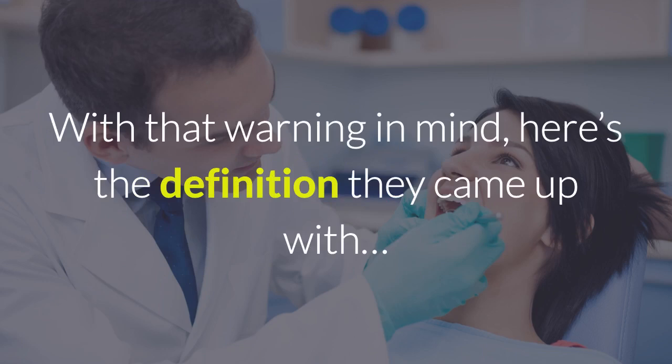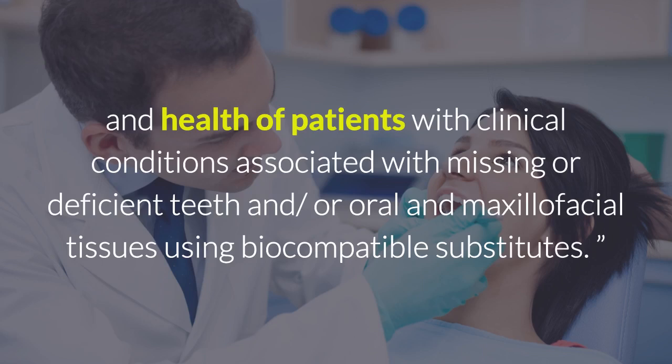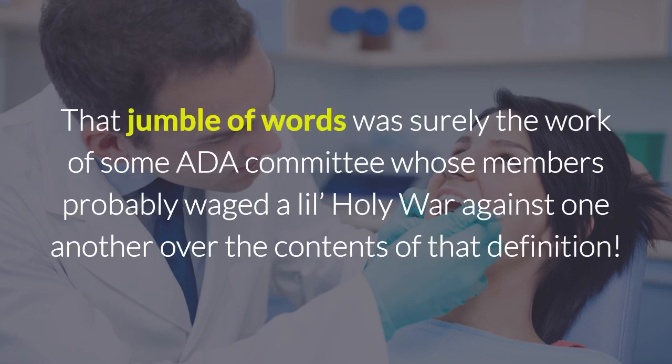With that warning in mind, here's the definition they came up with: Prosthodontics is the dental specialty pertaining to the diagnosis, treatment planning, rehabilitation, and maintenance of the oral function, comfort, appearance, and health of patients with clinical conditions associated with missing or deficient teeth and/or oral and maxillofacial tissues using biocompatible substitutes. Ugh. That jumble of words was surely the work of some ADA committee whose members probably waged a little holy war against one another over the contents of that definition.